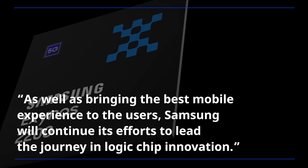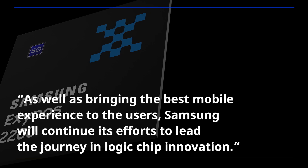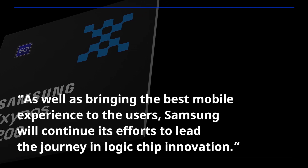As well as bringing the best mobile experience to the users, Samsung will continue its efforts to lead the journey in logic chip innovation.